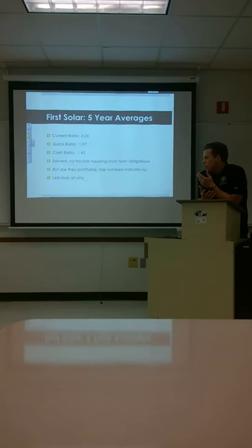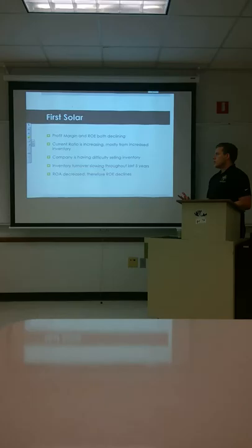But are they profitable? If you look at it a little closer, I would say that they're not. Their profit margin and ROE are both declining. The current ratio is increasing, most likely from increased inventory. The company is having difficulty selling its inventory.